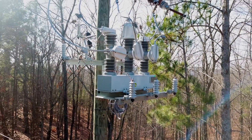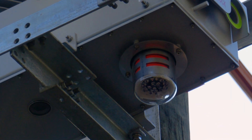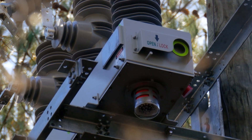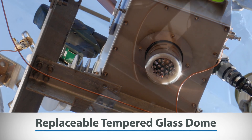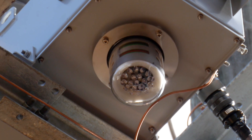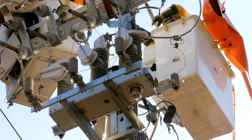Additional key features include a built-in visual fault indicator on the unit to aid crews in identifying and locating the fault on the circuit without having to call into dispatch or stop the truck to open the control cabinet door to look at the relay. There is also a replaceable tempered glass dome that covers the position indicator for a clear visual of open and closed positions from the ground that won't cloud up over years of UV exposure and will remain clear through the life of the device.